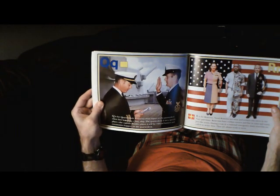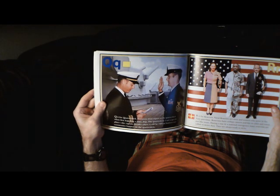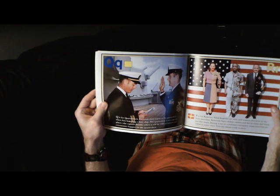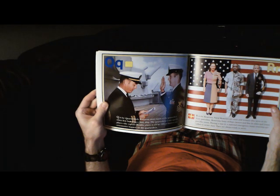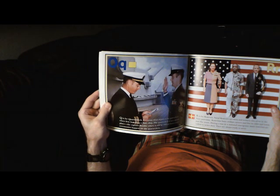R is for Reserves. Naval Reserves are men and women who serve in the Navy part-time. Reservists have civilian careers and live in cities and towns just like yours. During a war or a national emergency, many Reservists are called to active duty. They are always ready to serve.